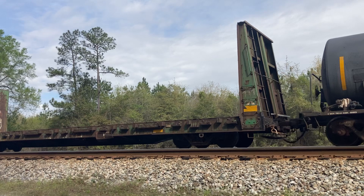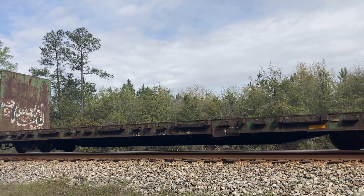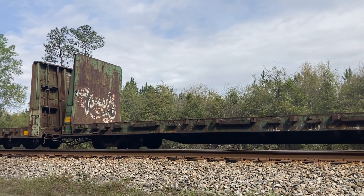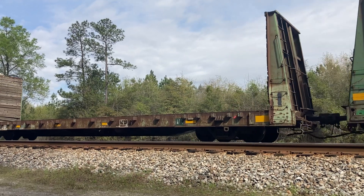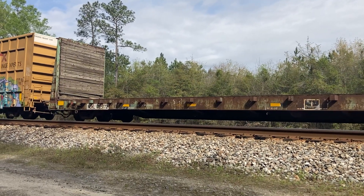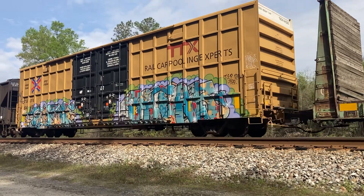This train has got to hurry up and go because 90 is on its way. This will be the last part of this video. The last good bit of graffiti you're gonna see on this train is this car right here.